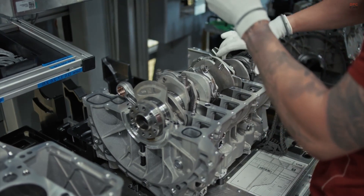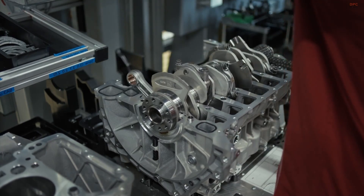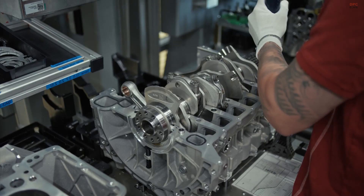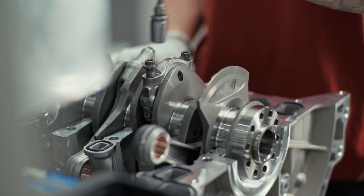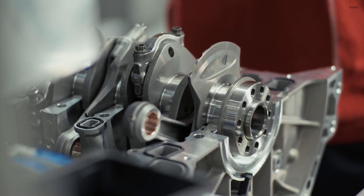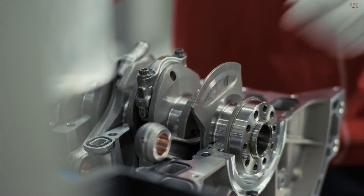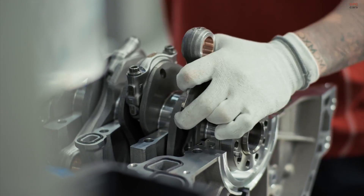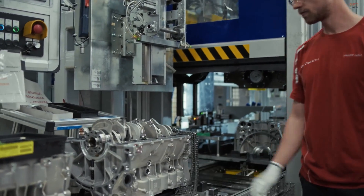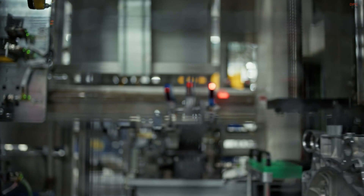One of the defining features of the Porsche 911 engine is its flat-6 layout, which contributes to the car's low center of gravity and legendary balance. Each flat-6 is assembled with pinpoint accuracy — pistons are fitted with care, crankshafts are torqued to precise specifications. The work demands patience and deep familiarity with the components. Assembly technicians develop a sense of rhythm, where the tightening of a bolt or the alignment of a bearing becomes part of a fluid process grounded in years of experience.